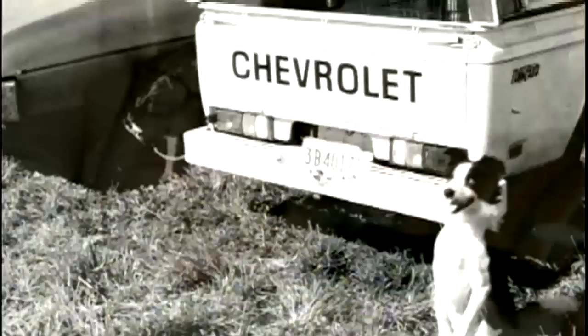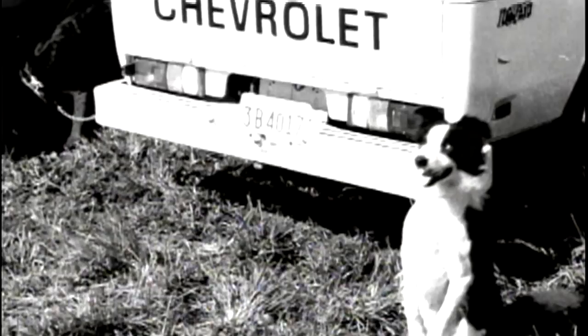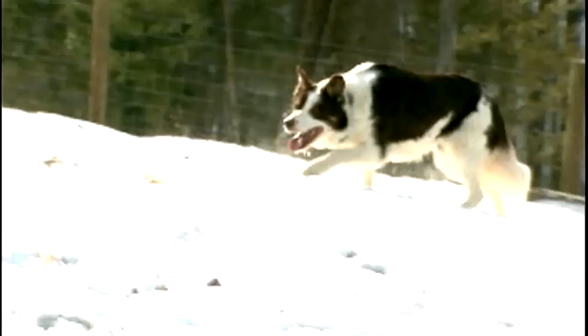Dave and I actually are high school sweethearts, so we've known each other for a long time, and he always loved animals. So as a wedding gift, I gave him a beagle, and that was kind of the start of the whole thing — he loved that beagle. After a couple of moves, he decided he'd like to try training Border Collies, and I thought that was a great idea. That was just the birth of the whole thing.